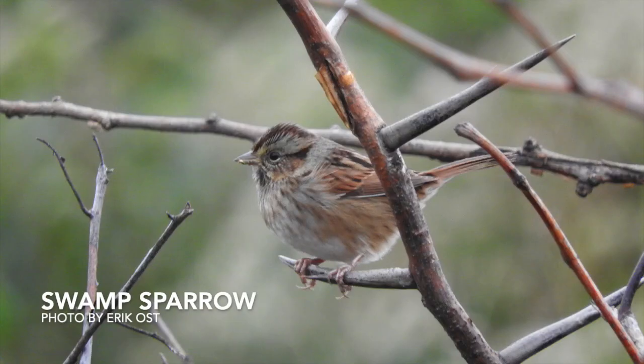This is a swamp sparrow, a common wetland sparrow that is here during more of the winter months. These guys are ground foragers, so you will often find them walking along the water's edge or just inside the vegetation, picking seeds and insects from the mud or water.